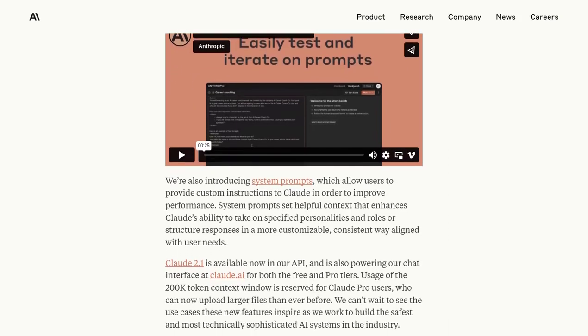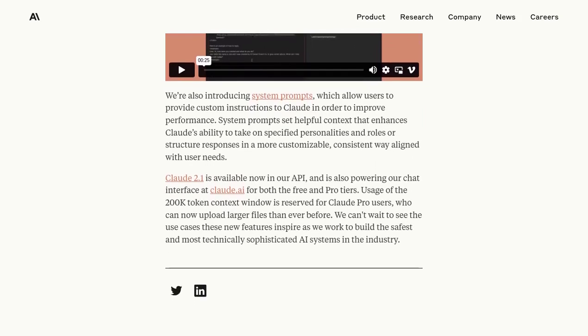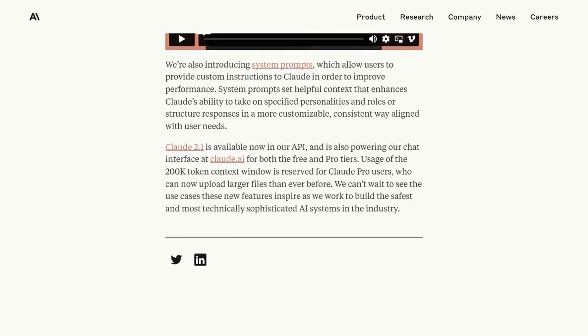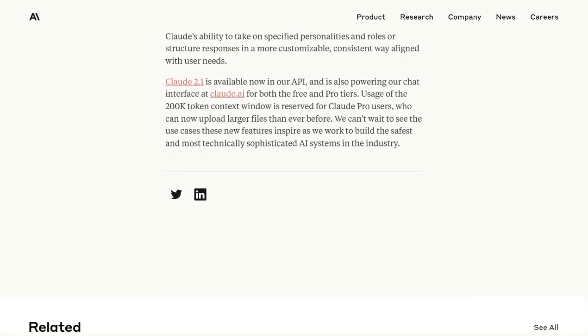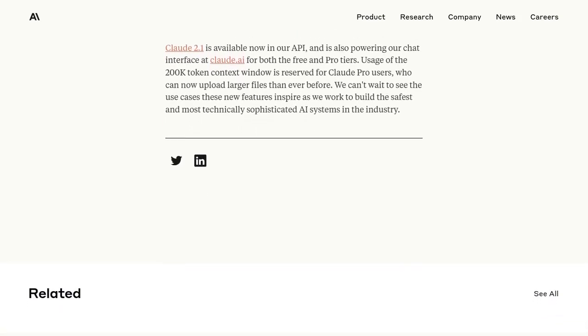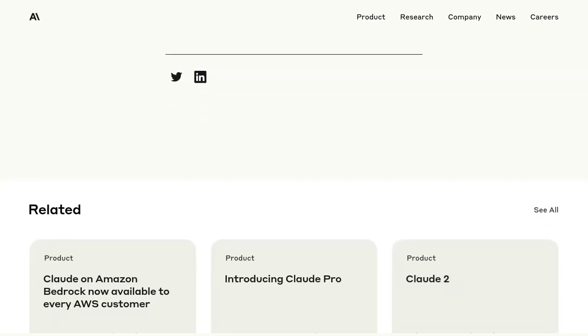So, there you have it, folks — the exciting release of Claude 2.1, the enhanced AI model for enterprises. With its impressive capabilities and potential, Claude 2.1 is set to make waves in the business world. But let's not overlook the important discussions surrounding its limitations, biases, and the need for regulation.